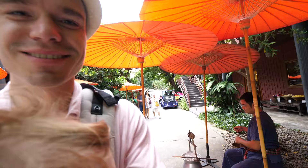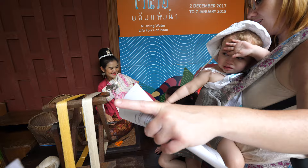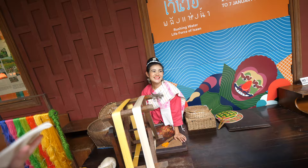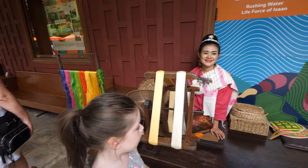He's making silk right there at the entrance — pretty cool. See that? He was spinning, getting the silk from the silkworm. And now, after it's dried, she spins it. Wow, that's so cool.